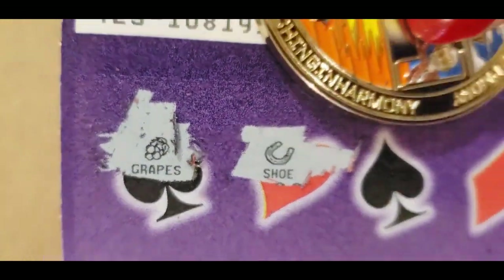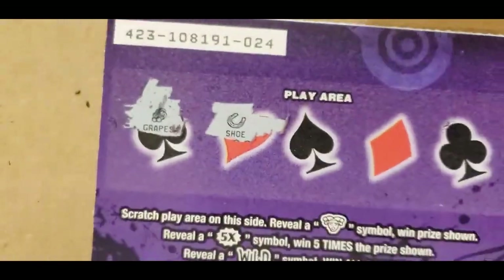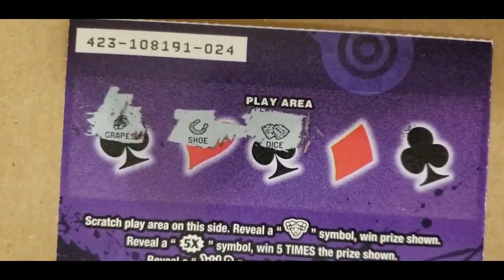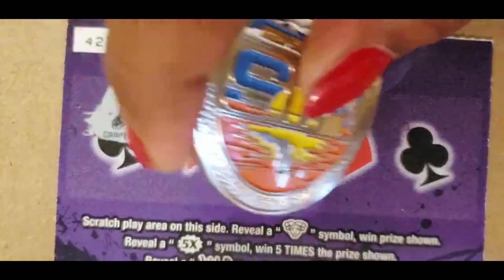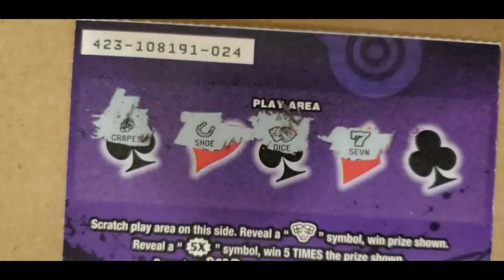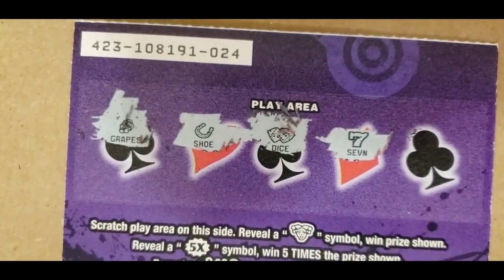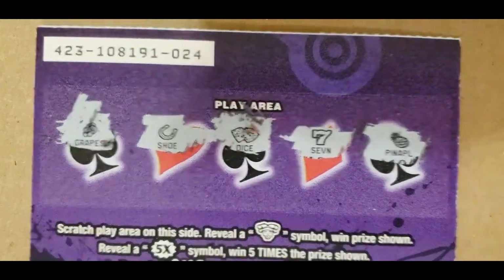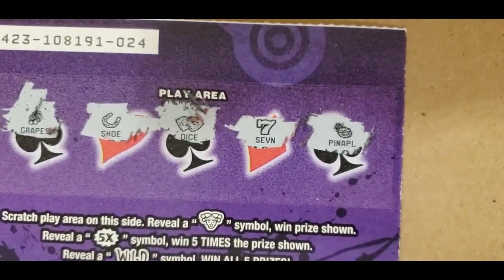Those are grapes, and that is a horseshoe, dice, a 7 — it's not a win, doesn't say anything about a 7 — and that's a pineapple. So this ticket is a loser.